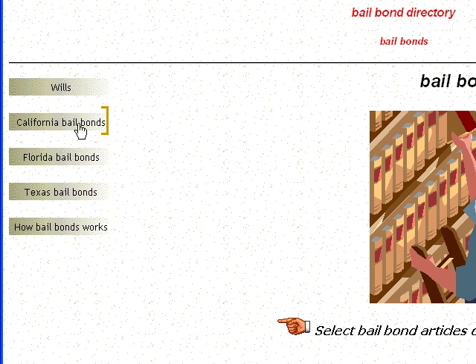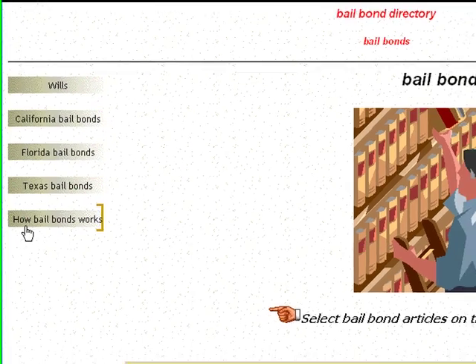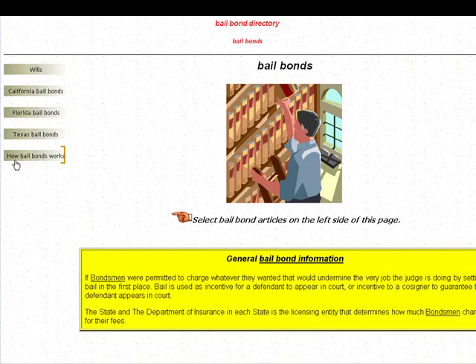For the Orange County Directory, the two articles that you may be interested in are this one here on California Bail Bonds, or the more general article about how Bail Bonds work, and that's right over here.